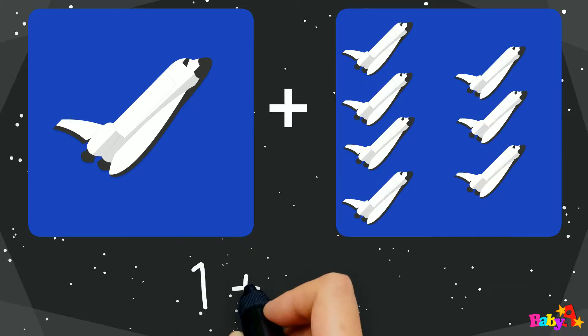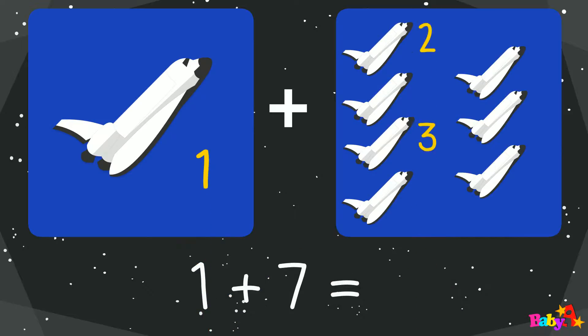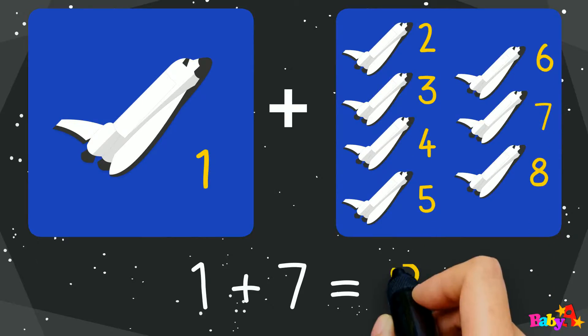1 plus 7 equal: 1, 2, 3, 4, 5, 6, 7, 8. 8.